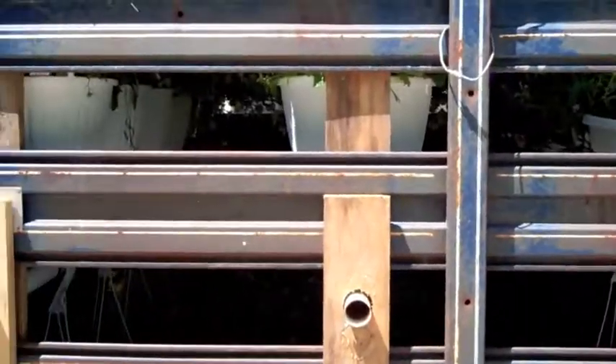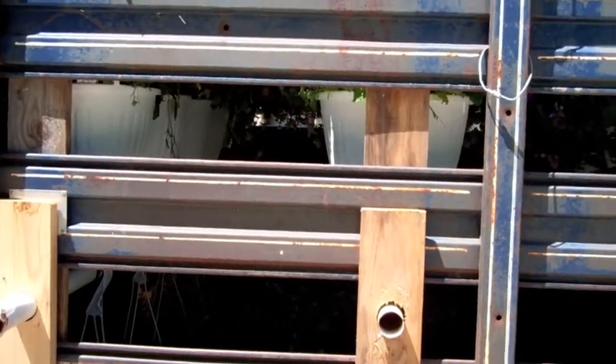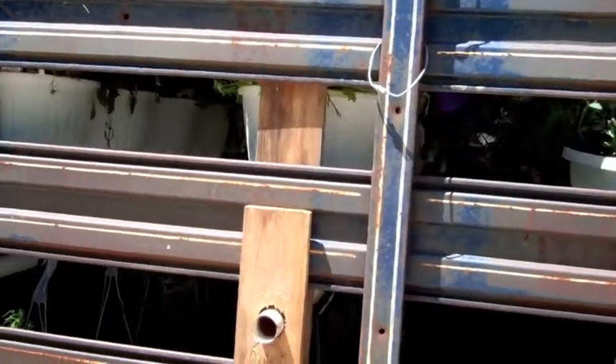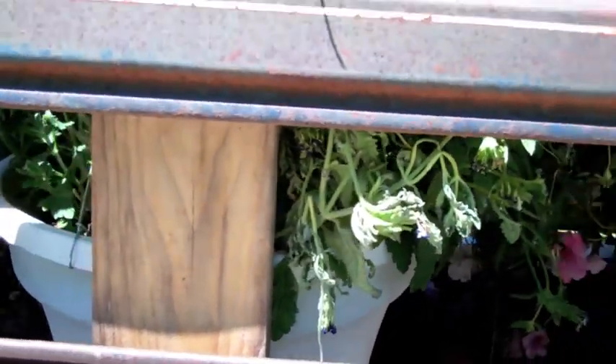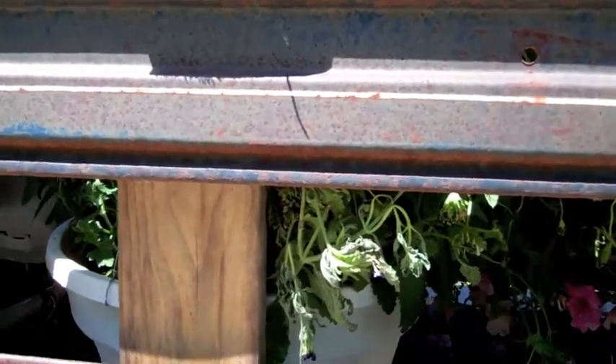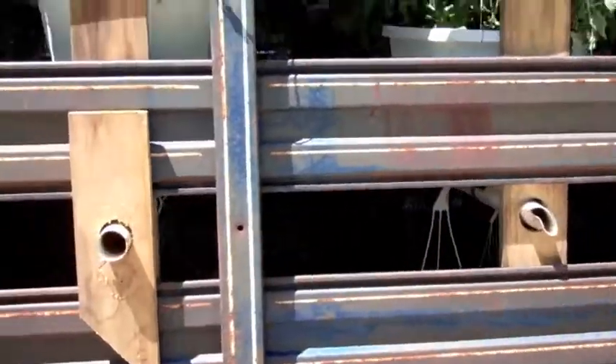I'm going to go ahead and water these guys again tonight before I head in, and then I'll probably water them again in the morning before I take off, just to make sure they've got plenty of water. You can see like that one there is already looking a little dry on the edge, so I'll definitely get the hose out here and give it a good blast tonight and then again in the morning.